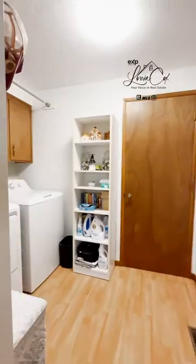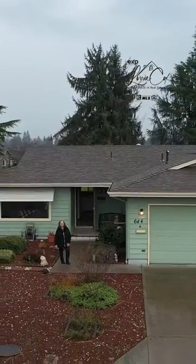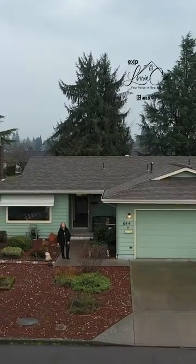Then we go into the laundry room. This home is on the golf course, in the Estates, and it's just beautiful and waiting for its new owner.